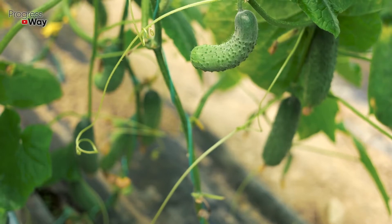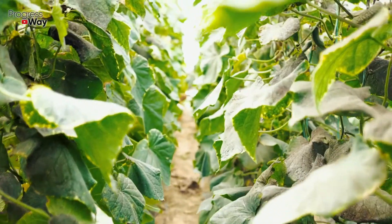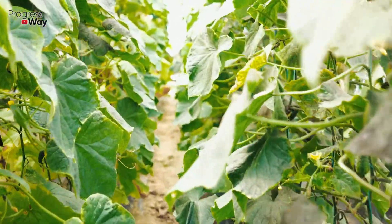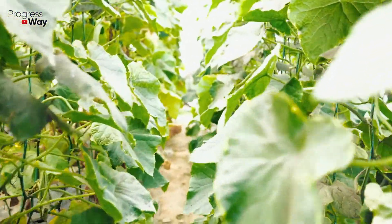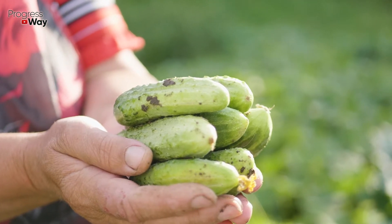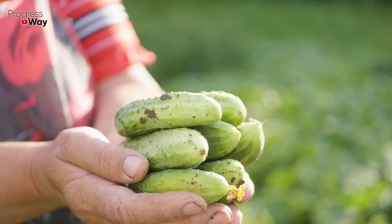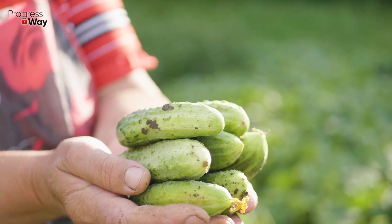Pea water should be prepared as follows: two hundred grams of peas is soaked overnight in one and a half liters of water. The next morning the liquid is filtered and used for root watering of cucumbers. The remaining peas can be embedded in the soil under the bushes — about one tablespoon of grains per plant. Such top dressing is natural and eco-friendly and cannot harm your yield or the environment.